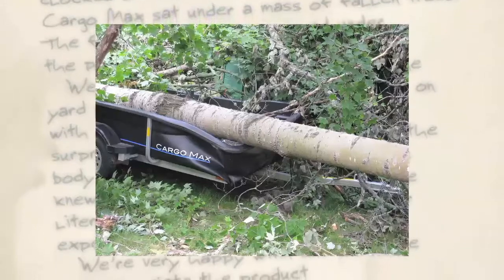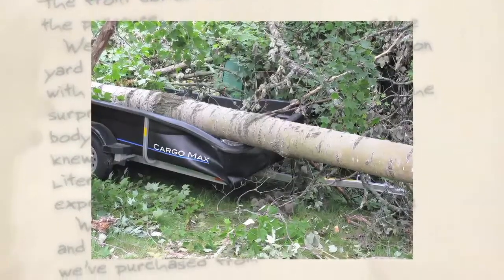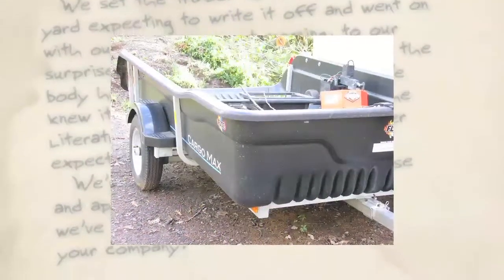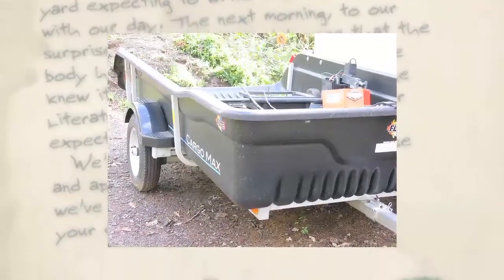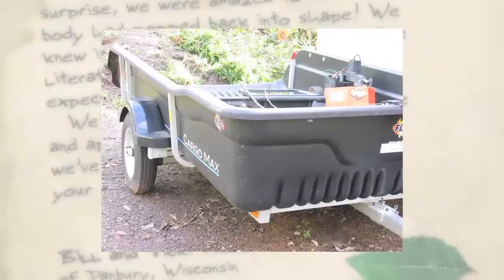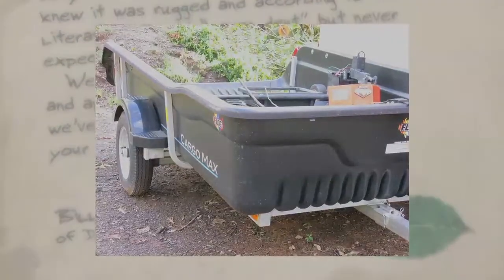The front corner was crumpled under the pressure. We set the trailer to the side of the yard expecting to write it off and went on with our day. The next morning, to our surprise, we were amazed to see that the body had popped back into shape. We're happy with our purchase and appreciate the product we've purchased from your company. Bill and Vicki Prock of Danbury, Wisconsin.